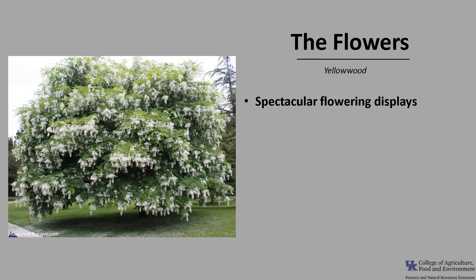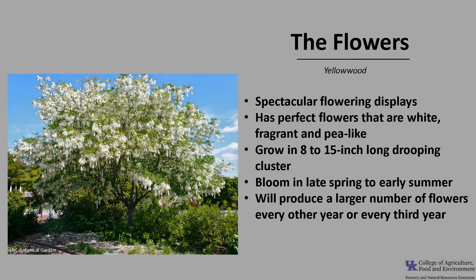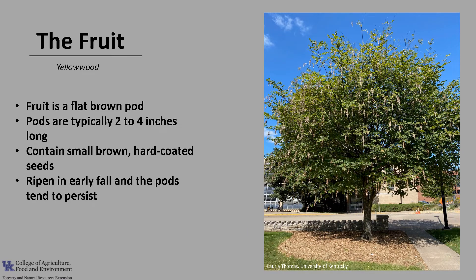Yellowwood can exhibit one of the most spectacular flowering displays of any tree species. Yellowwood has perfect flowers, which means they have both male and female reproductive structures. They are white, fragrant, and pea-like, and they grow in eight to fifteen inch long drooping structures or clusters. They look similar to wisteria flowers. The flowers bloom in late spring to early summer after the leaves have emerged. Trees will produce a large number of flowers every other or every third year, and the flowers are pollinated by bees. Yellowwood is a legume and the fruit is a flat brown pod. The pods are typically two to four inches long and contain small brown hard-coated seeds. The fruits ripen in early fall and the pods tend to persist.